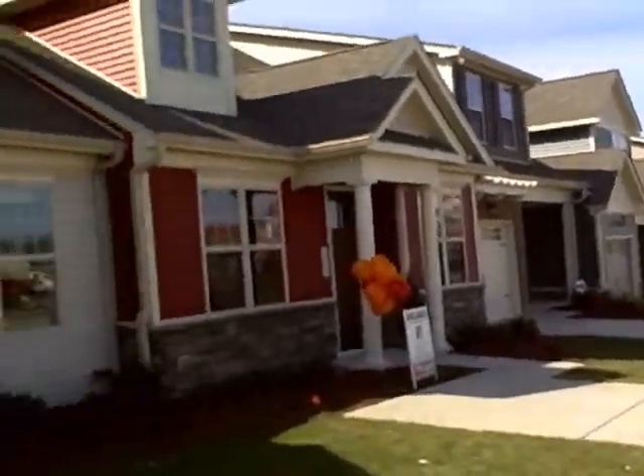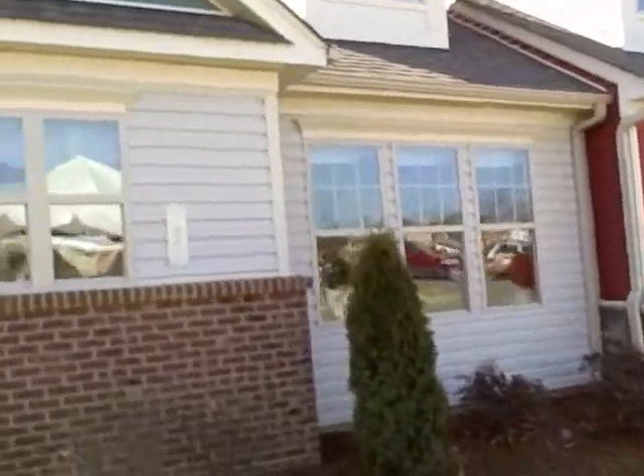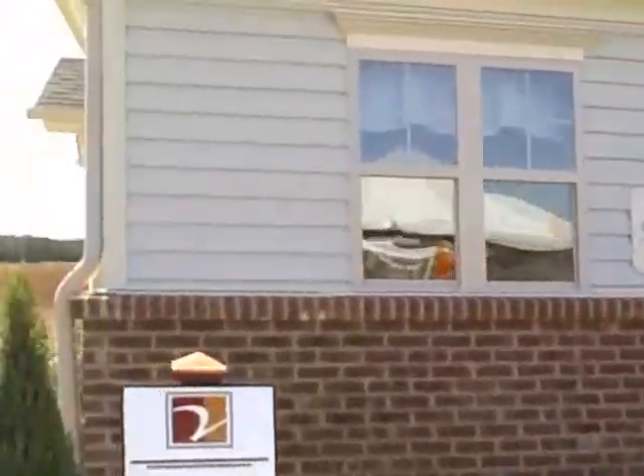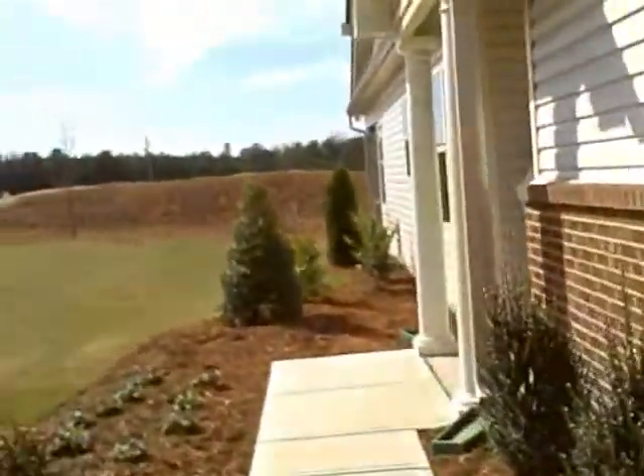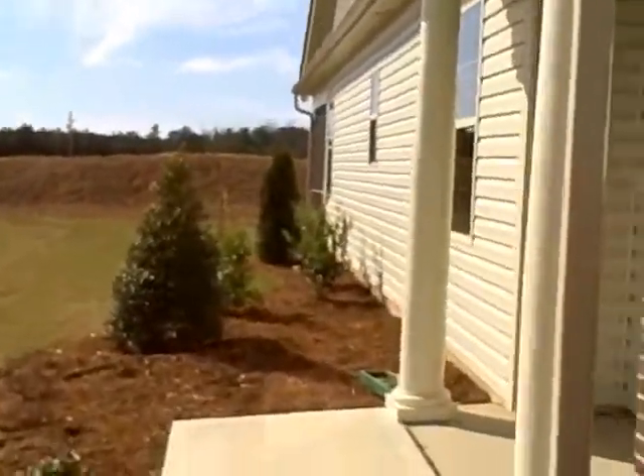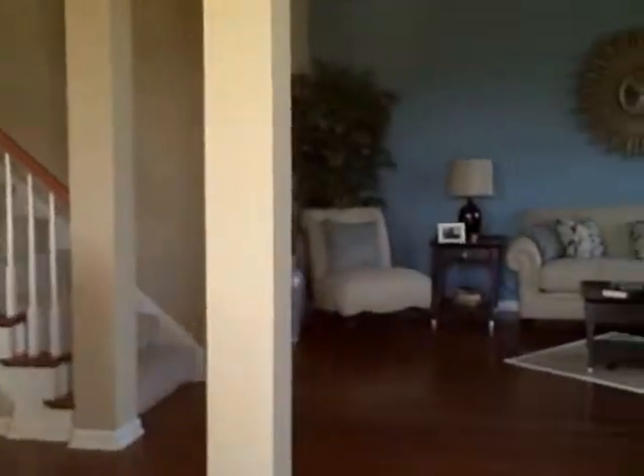These are the Villages at Cleveland Springs Town Home, and this is the Amaryllis model. It's a model home that's on the market, being leased by the builder for two years.